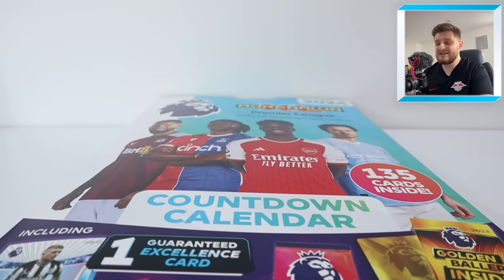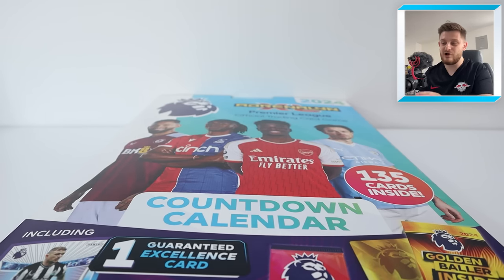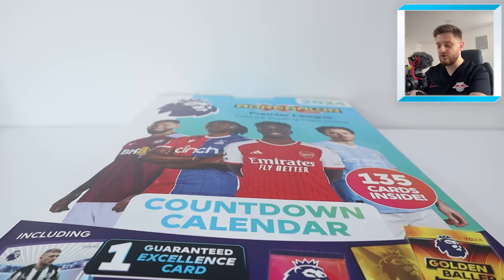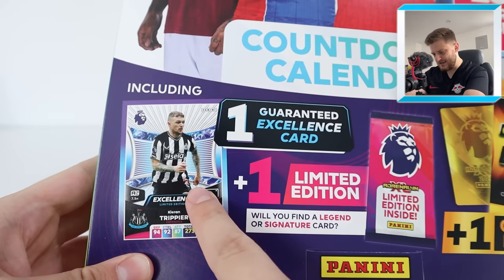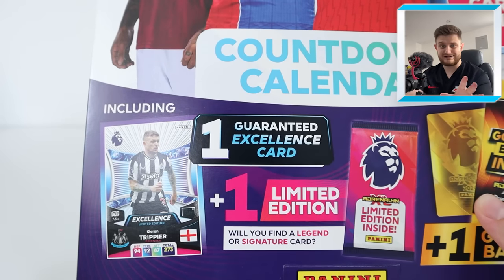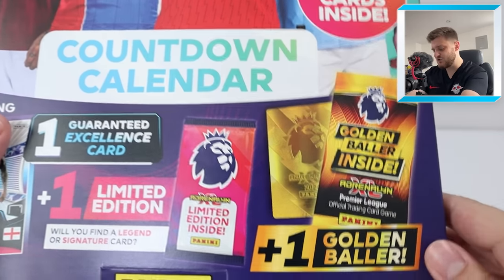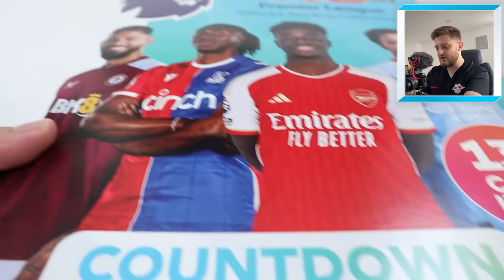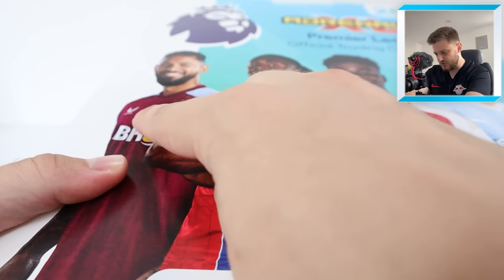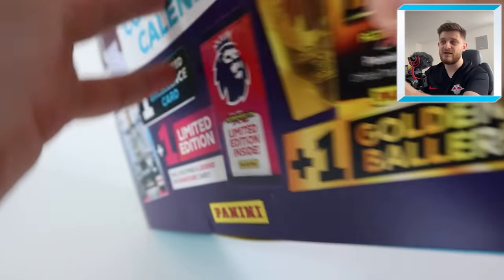The countdown calendar is basically another word for advent calendar, so you can get this for Christmas and open it up on every day of December in the lead up to Christmas day. You are guaranteed an excellence card of Kieran Trippier, which I'm excited to see because I haven't seen an excellence card yet. We've also got a limited edition card, which can be a signature, and of course a golden baller. On the front of the countdown calendar you've got Douglas Luiz, Eze, Saka, and Jack Grealish. 135 cards inside.